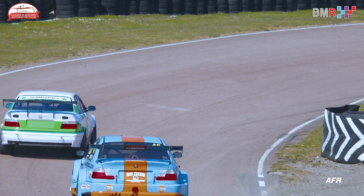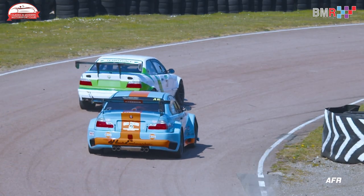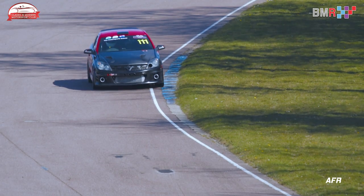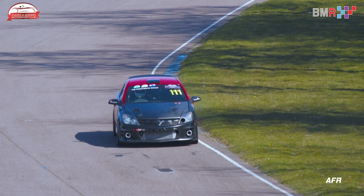Five separate classes were taken to the track early on the 24th of April 2021 for qualifying: Classes A, B, C, D, and also an Invitational category for Super Saloons this season.